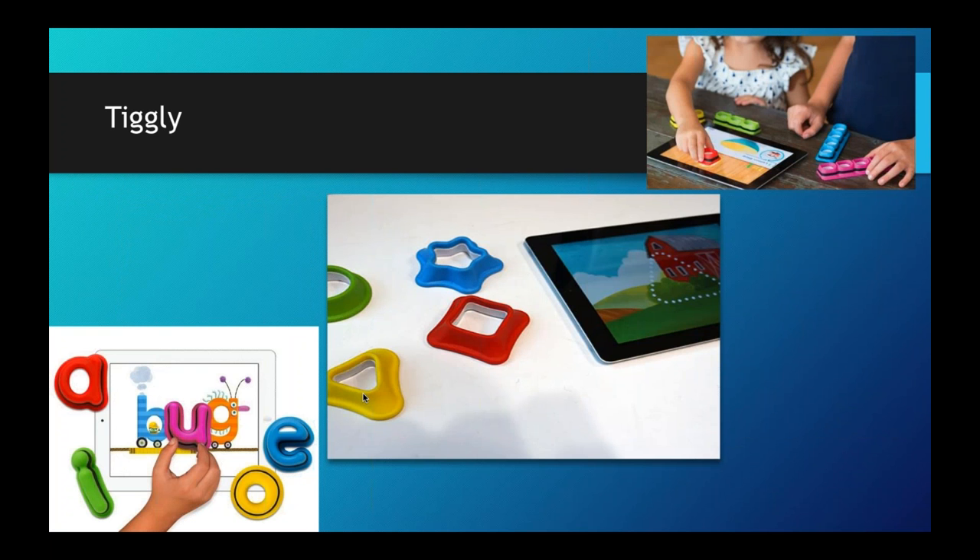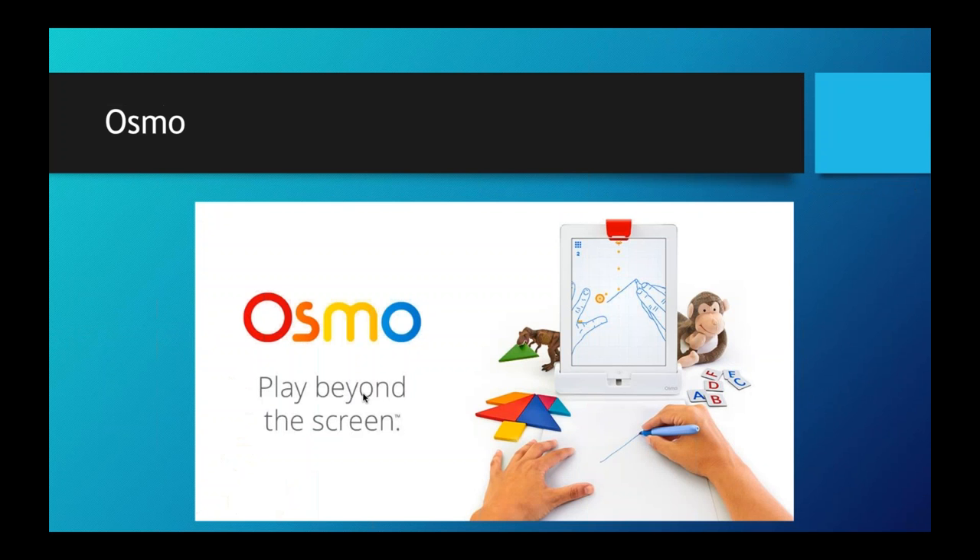A lot of companies are now trying to blend physical and digital play together. Tiggly is a great example — colorized shapes that when you place them on a tablet, the tablet reads them and you can play games like spelling, counting, or identifying shapes. Osmo is really awesome: a camera attachment and mirror for your iPad shines down to where your hands are so you can play games with tangrams, do a drawing game by tracing objects, play Newton where you draw a line and a ball bounces off it, or do spelling and math.